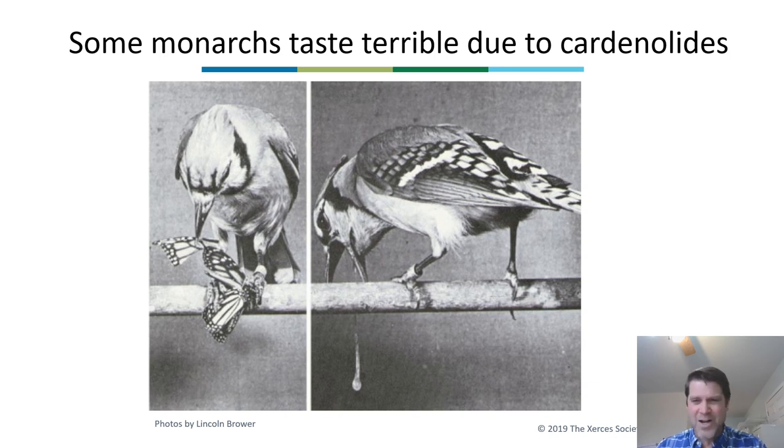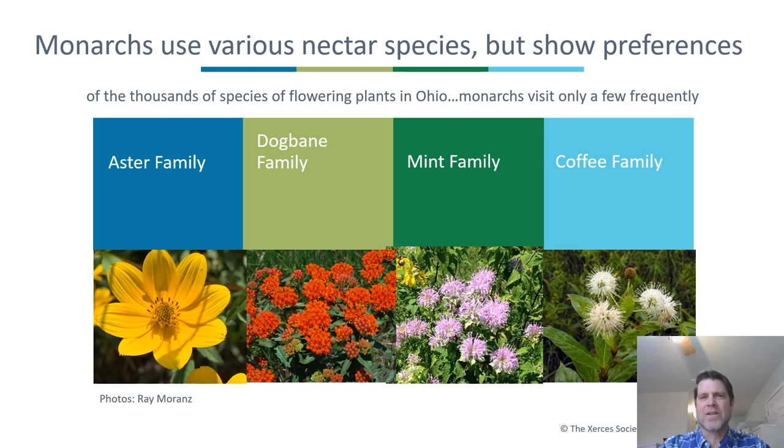Not all monarchs are unpalatable — some of them taste just fine. But many are made unpalatable by the cardenolides. Monarchs use various nectar species but show preferences. Of the thousands of flowering plant species in Ohio, monarchs only visit a few species frequently. Probably the three most important families are the aster family, the dogbane family, and the mint family. I also want to mention buttonbush from the coffee family.